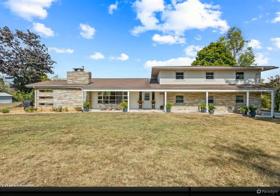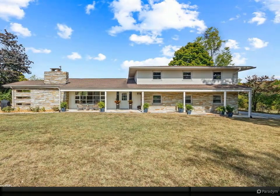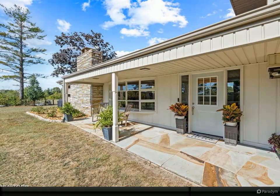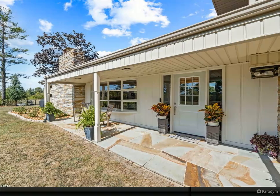Discover a true treasure in Crossville, Tennessee. This historic stone farmhouse, originally constructed by the U.S. Army on a 250-acre estate, is now nestled on 7.8 acres of serene, partially wooded land.